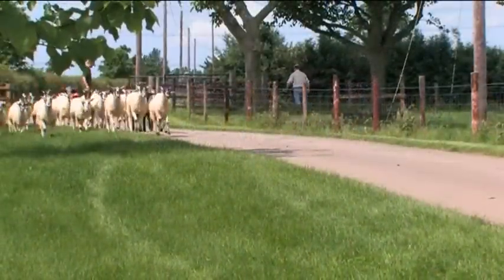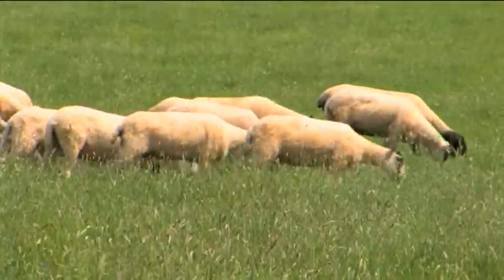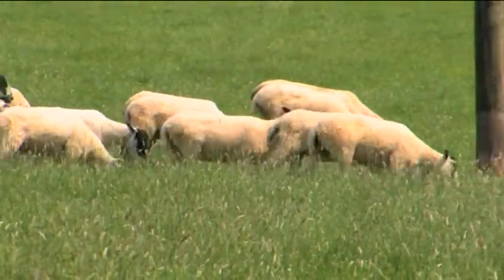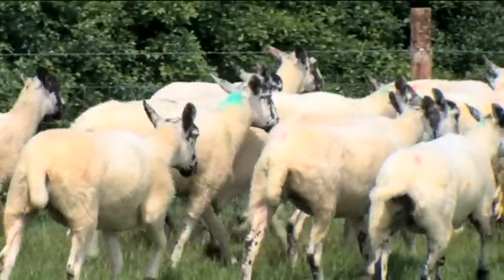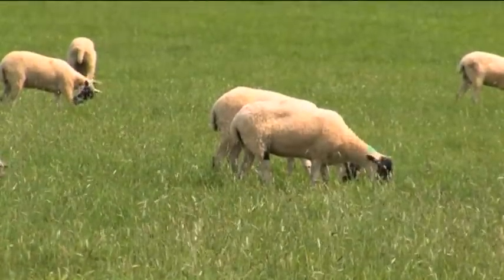Lameness is a problem that all sheep producers will be only too well aware of. Conservative estimates put the cost of foot rot alone in the UK at £24 million — that's £1.50 for every ewe in your flock. There are a number of conditions that cause lameness problems, and our film today, supported with our manual, will hopefully provide producers with the tools to aid their diagnosis of the problems in their flock and create strategies to deal with it.